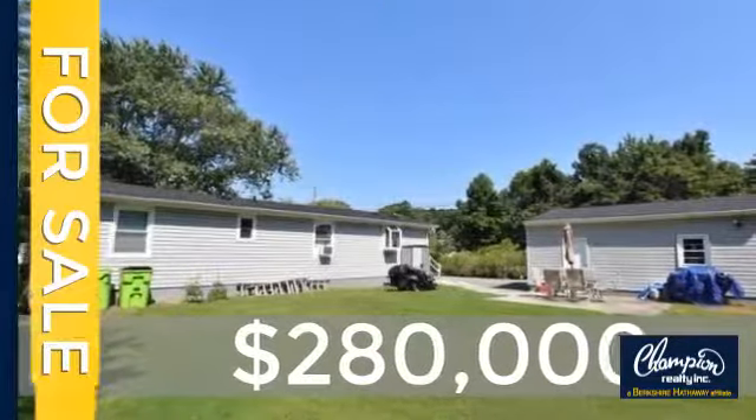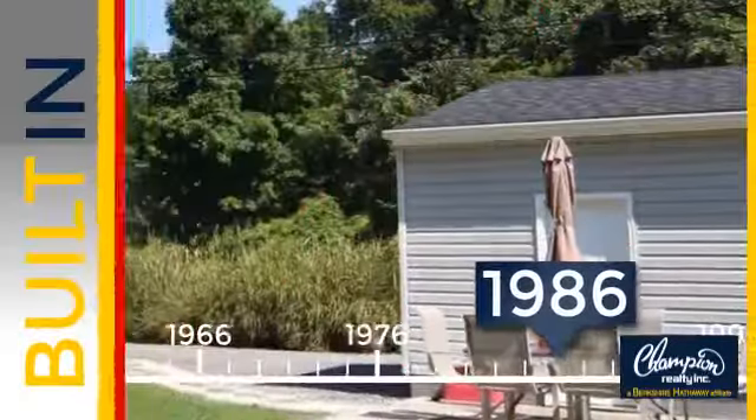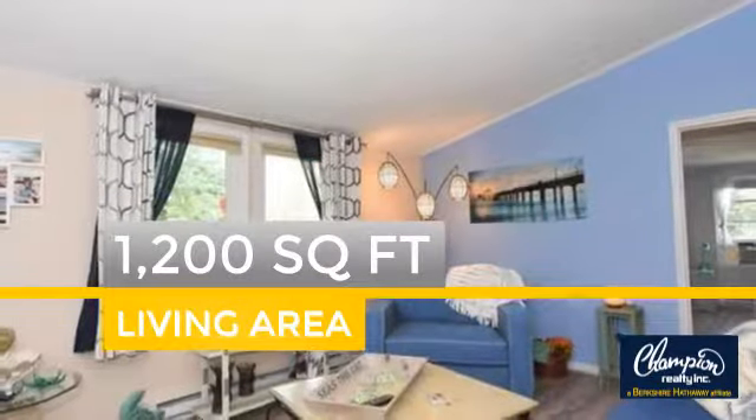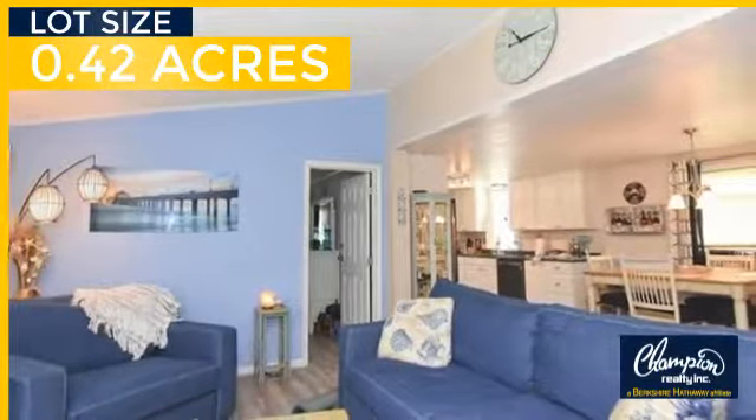Currently listed at $280,000, this property was built in 1986 and features over 1,100 square feet of space, giving you a spacious layout to play host or kick back and relax after a long day.